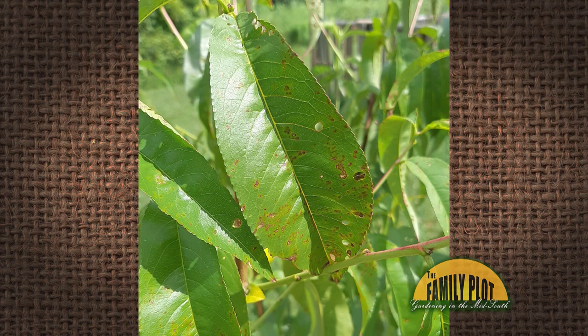I have a Contender peach tree and the leaves have red dots all over them and they are falling off the tree. Any idea what is causing this and any solutions that would help? Thank you. This is Greg from Central New York.